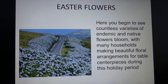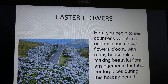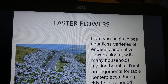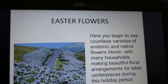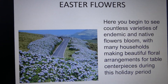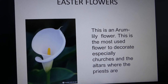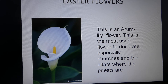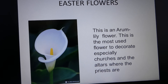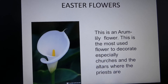Some flowers are traditional all year round, but two kinds of flowers are traditional in Easter time. These we call Hortensia. This is an Arum lily flower and this flower is most commonly used to decorate the altars of the churches where the priests are, and we have a lot of centerpieces.